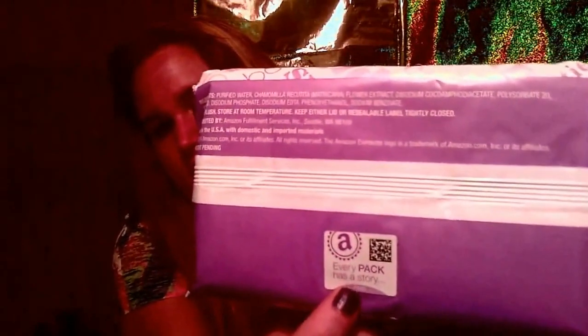Every pack has a story — you peel it off, or you can scan it with your phone and it tells you some kind of story. I am probably going to be giving my box to someone who needs it, since I do not have a child this small. Maybe someone in need, maybe a shelter — we'll see.